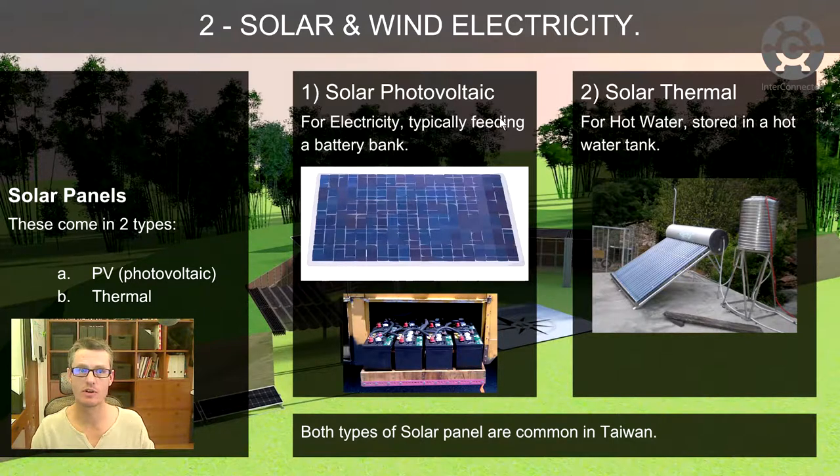In terms of solar panels, they come in two types. You've got PV, photovoltaic, and thermal. Solar photovoltaic is typically feeding a battery bank from the solar panel to store the electricity. Solar thermal is storing the energy in a hot water tank, warming the water up in that solar panel.